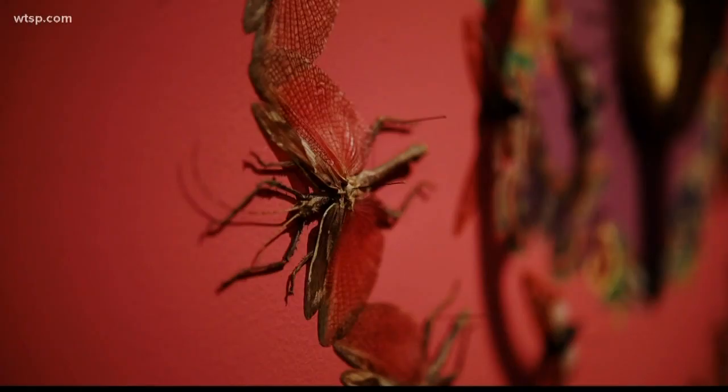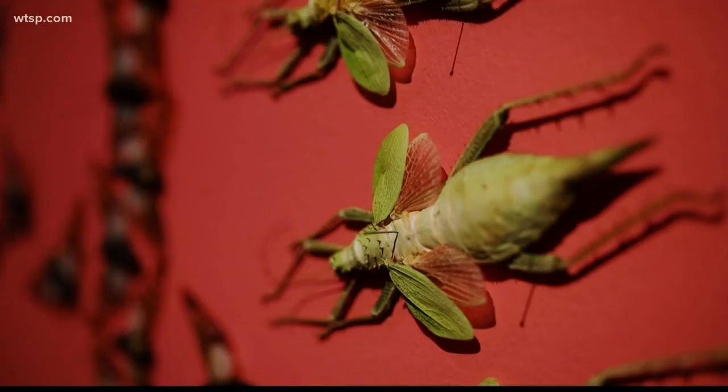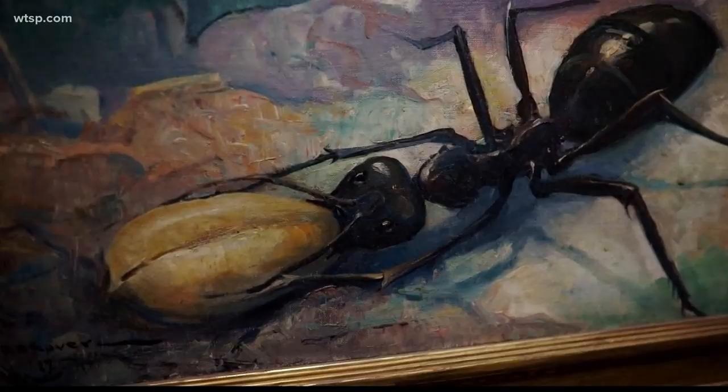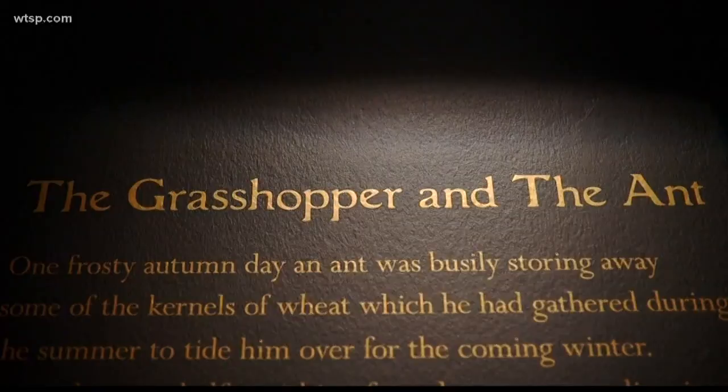Jennifer's practice is to go into the museum she's working with and really explore their collection — not just what's on view but what's in storage — and find something that inspires her. For us it was a painting by 20th century illustrator Frank Schoonover of the Grasshopper and the Ant fable.